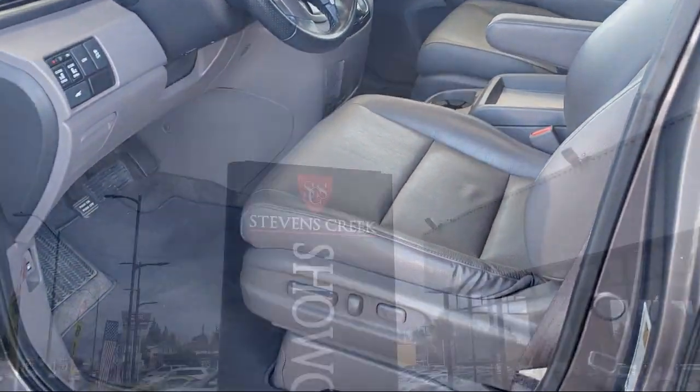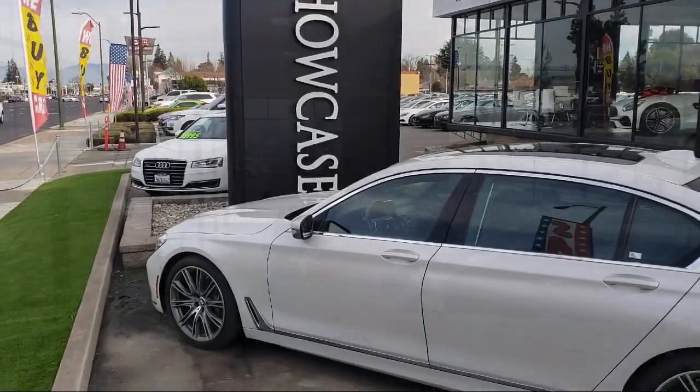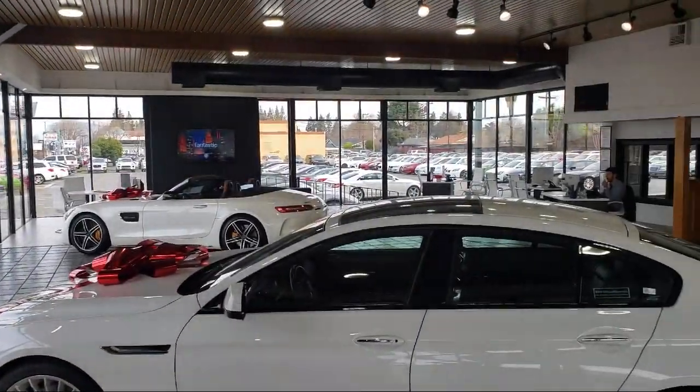Stephens Creek Showcase is located at 5080 Stephens Creek Boulevard, just off the 280 freeway at Lawrence Expressway in San Jose.